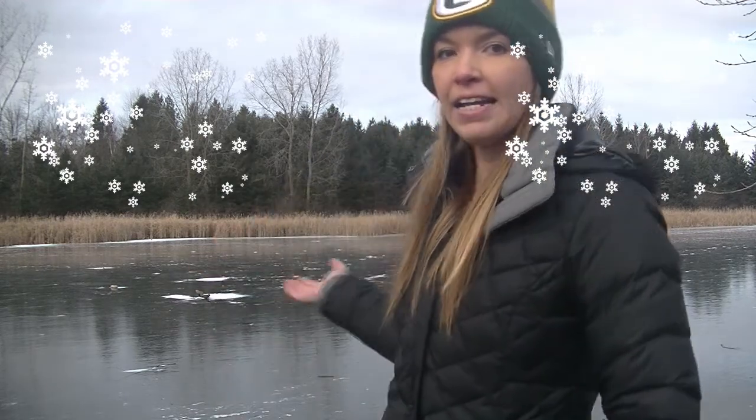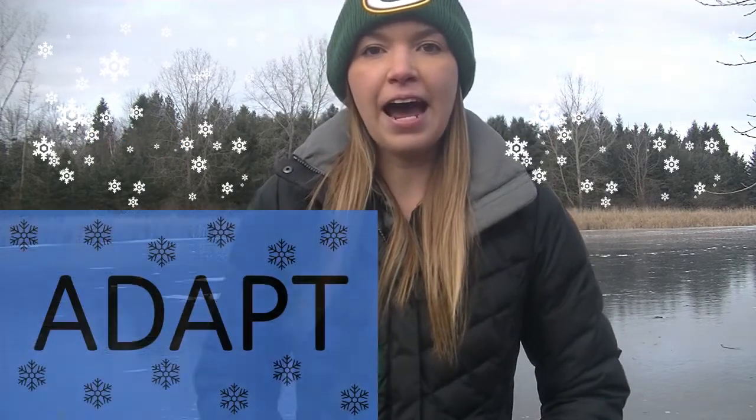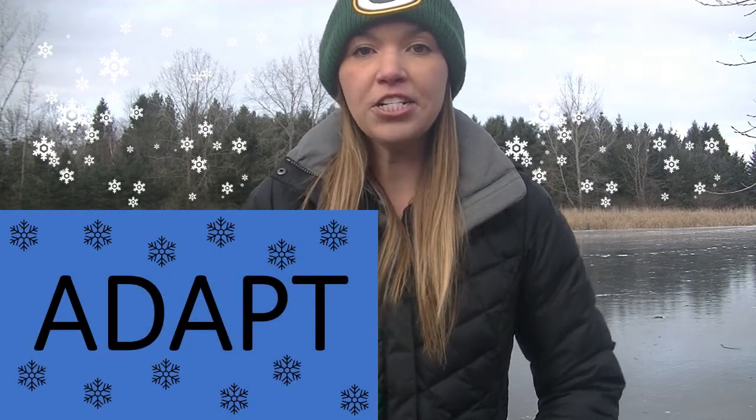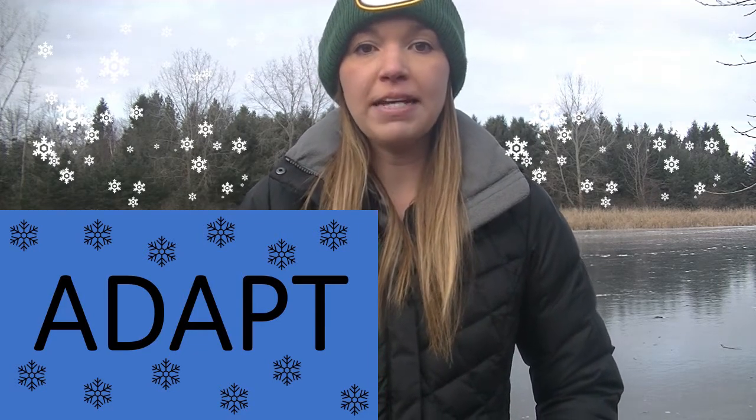Hi, my name is Corinne and I am the educator at Fallen Timbers. Today we are going to be talking about animals in the winter. It has become really cold outside. As you can see behind me, the pond has froze over and the temperature has dropped. I am really glad that I am wearing my hat and jacket right now to keep myself warm. This is one way that I am adapting to the cold weather. Adapt means that I am changing myself to make myself comfortable in this new condition.